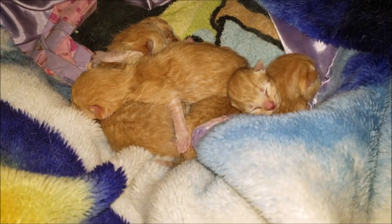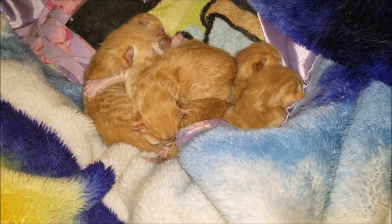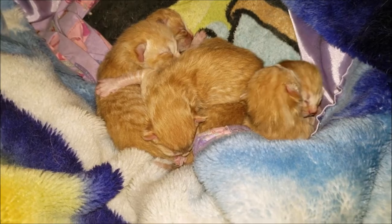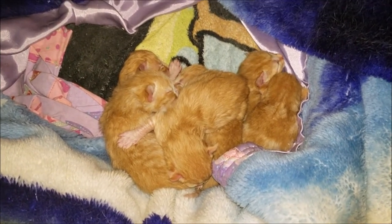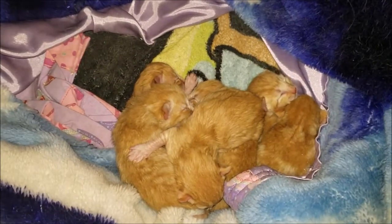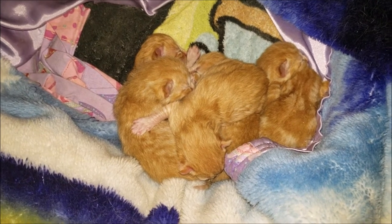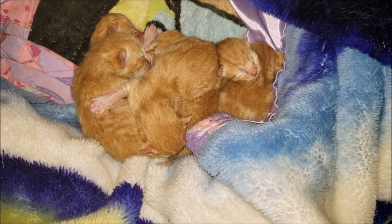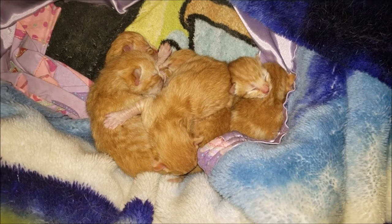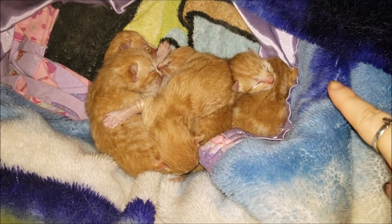We have three girls and three boys — how funny is that — and every single one of them is a ginger or orange cat. Some people say ginger, some people say orange; I call them orange. When they were coming out, some of them looked instantly fluffy — like two of them looked fluffier than the rest. I know it's way too early to tell, but you know, like Lucifer, you could tell right away that he was a fluff nugget. He was so big. They're all adorable — they've got different patterns on them, different amounts of white on them.